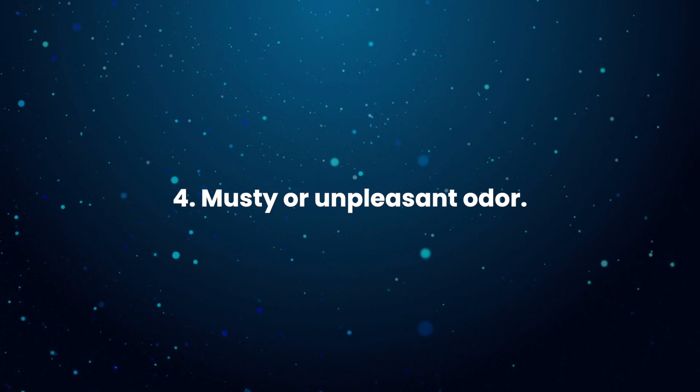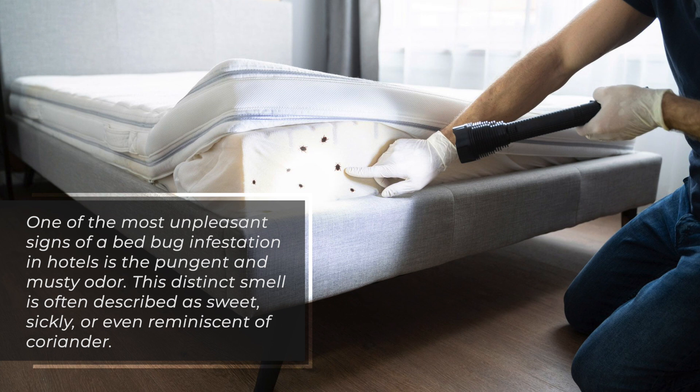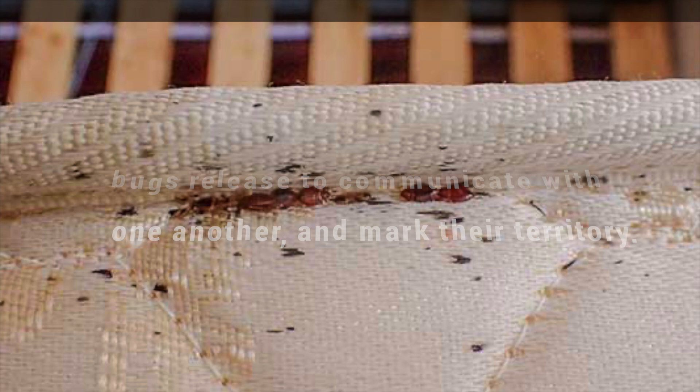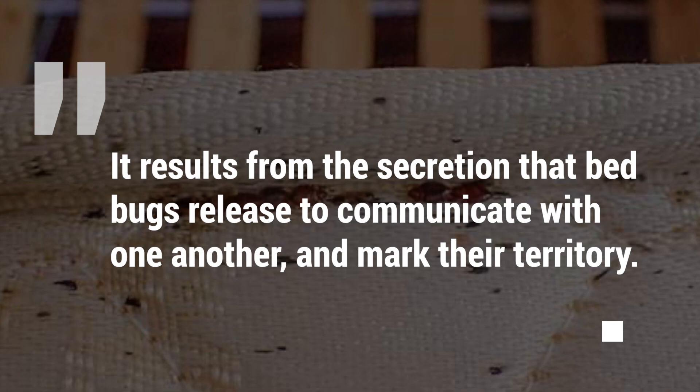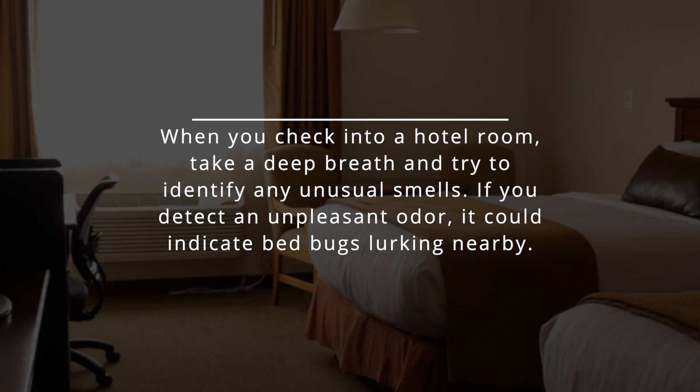4. Musty or unpleasant odour. One of the most unpleasant signs of a bedbug infestation in hotels is the pungent and musty odour. This distinct smell is often described as sweet, sickly, or even reminiscent of coriander. It results from the secretion that bedbugs release to communicate with one another and mark their territory. When you check into a hotel room, take a deep breath and try to identify any unusual smells. If you detect an unpleasant odour, it could indicate bedbugs lurking nearby.